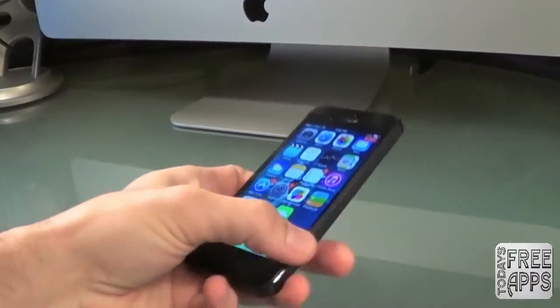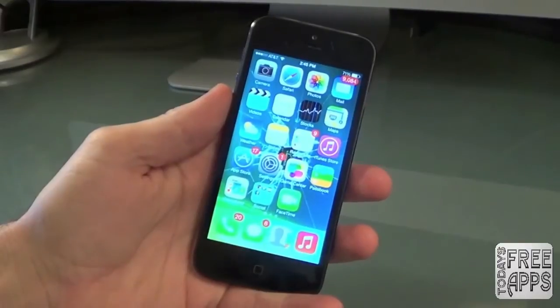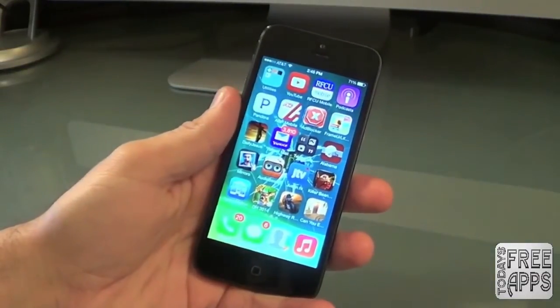Hey everybody, what's going on? It's Jonathan with today's free apps. Today I've got 10 cool apps you don't want to miss. These apps are very cool and they're very popular in the app store currently, so let's check it out.